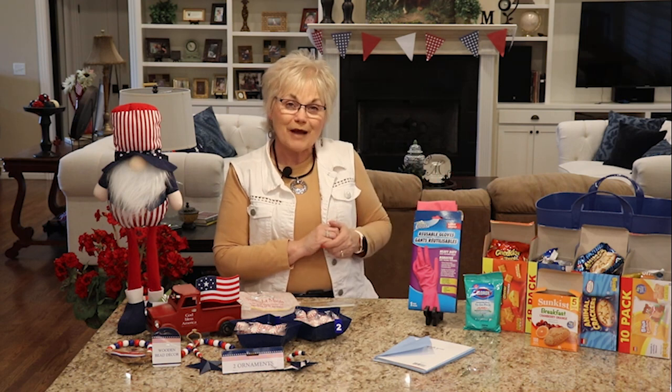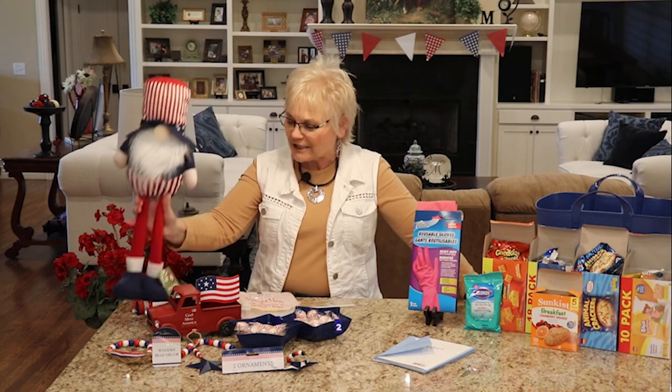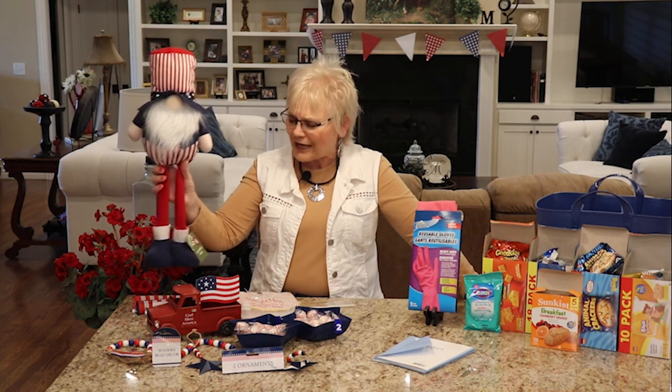First, let me introduce my patriotic gnome — a great buy for five dollars. Unless noted otherwise, all my items here are a dollar twenty-five at Dollar Tree, but if yours is a Dollar Tree Plus like mine, they offer some nicer stepped-up items. I've seen similar gnomes in a gift shop for upwards of twenty dollars, so I thought he was a sweet find. He looks a little like Uncle Sam, and I have a spot picked out in my kitchen for him.